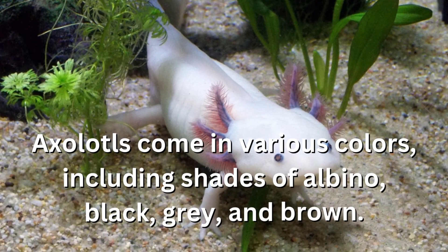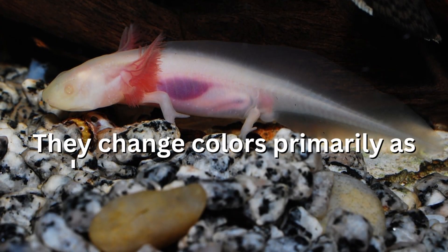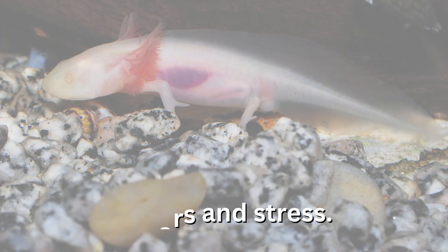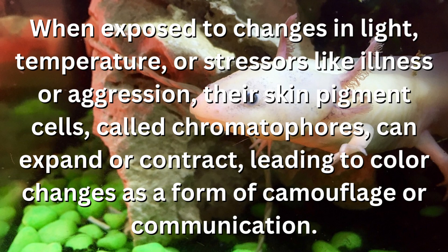Axolotls come in various colors, including shades of albino, black, gray, and brown. They change colors primarily as a response to environmental factors and stress. When exposed to changes in light, temperature, or stressors like illness or aggression, their skin pigment cells, called chromatophores, can expand or contract, leading to color changes as a form of camouflage or communication.